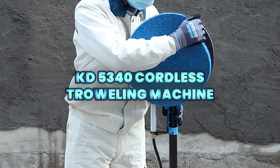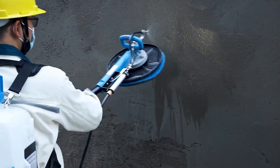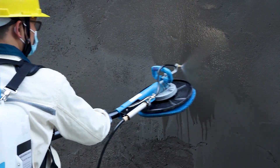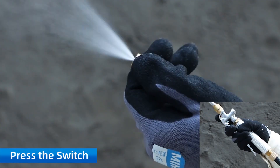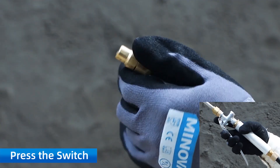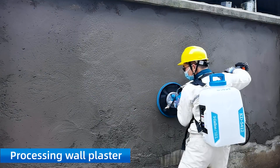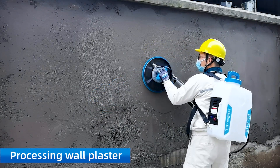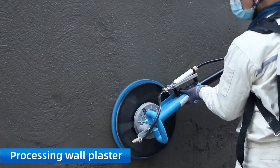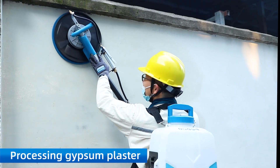The KD-5340 is a lightweight cordless troweling machine built for smooth and powerful finishing of gypsum, lime cement, and clay plasters. With a brushless motor, balance design, and clear sight handle, it delivers uniform results and effortless control on walls, facades, and concrete surfaces.